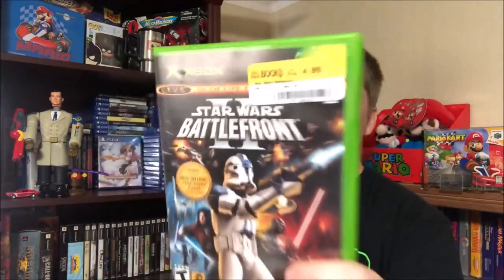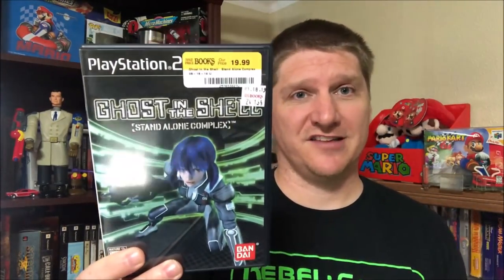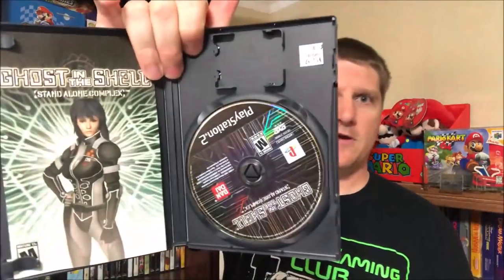Stopped at Half Price Books - it's like three or four minutes out of the way but you always gotta go. Looking through their original Xbox games, spotted Star Wars Battlefront 2. They wanted five bucks for it - not going to turn down Battlefront 2. The disc is scratched so I'll take it to Forever Games and have them buff it out. Also found Ghost in the Shell: Standalone Complex - mint copy, complete - for 20 bucks. Plan is to get 25 bucks for Battlefront 2, which pays for both, and I get Standalone Complex essentially for free.